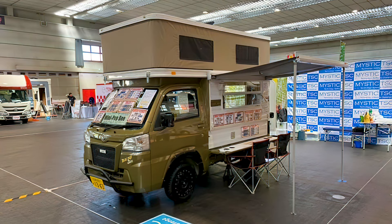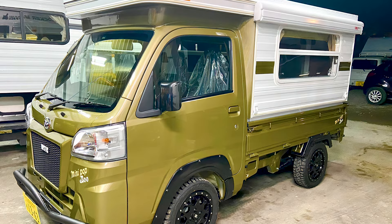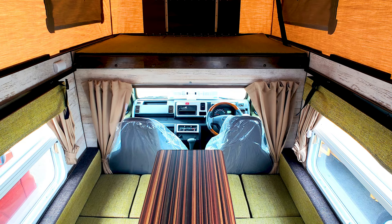Power comes courtesy of an onboard 105Ah leisure battery. Users can hook the camper up to external power via charging ports, and solar panels and an inverter can be added as an additional extra. Some of the Mini-Pop B active gear's many other features include LED lighting throughout, screened side windows, and driver's cabin privacy curtains.